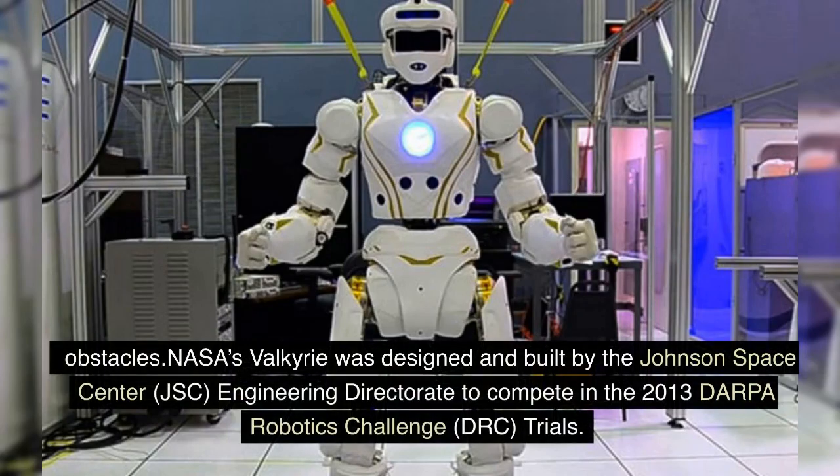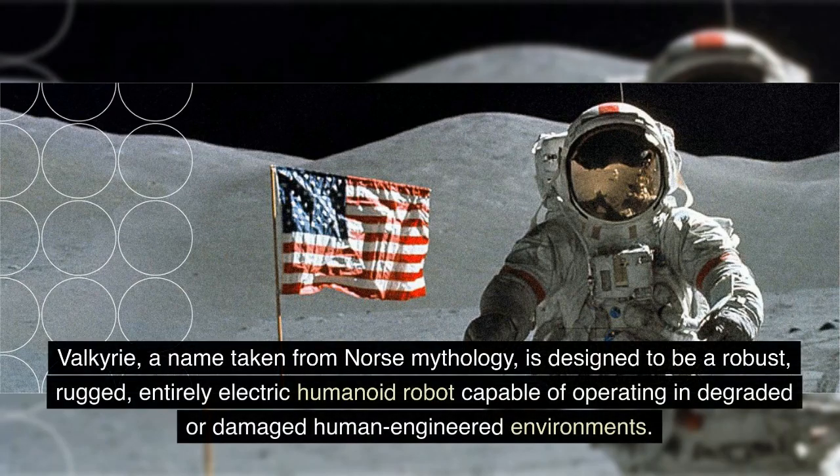NASA's Valkyrie was designed and built by the Johnson Space Center (JSC) Engineering Directorate to compete in the 2013 DARPA Robotics Challenge (DRC) trials. Valkyrie, a name taken from Norse mythology, is designed to be a robust, rugged, entirely electric humanoid robot capable of operating in degraded or damaged human-engineered environments.